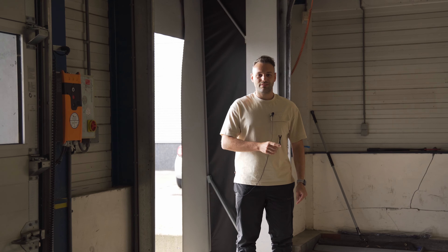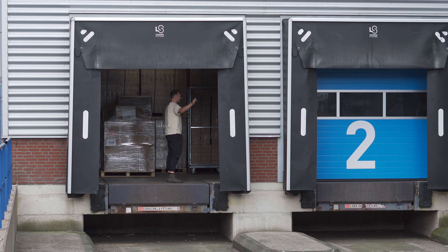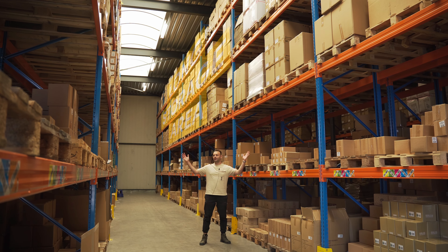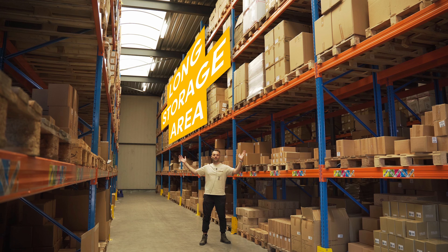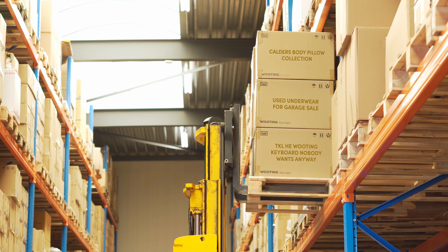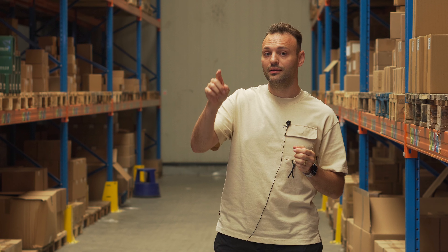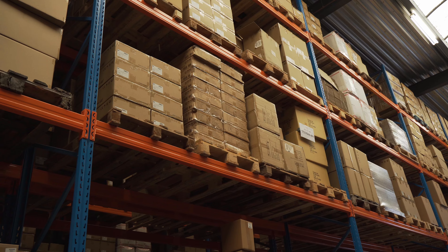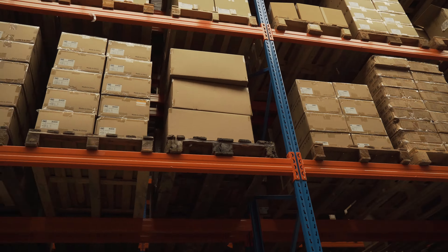So after the inbound, it goes to the long storage usually. Let's go take a look over there. Here we are at what we call the long storage area. This is where it comes in after the loading dock. It also kind of depends on what kind of goods are needed for the pick-and-packing, but any of the goods that are excess can be stored in bulk for a long time in this area.